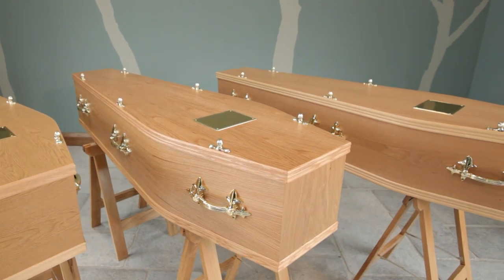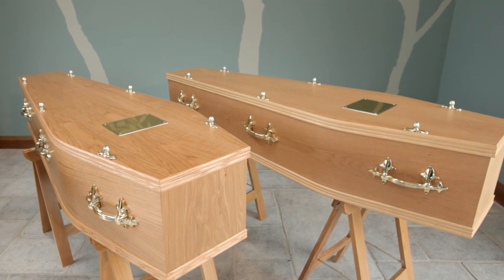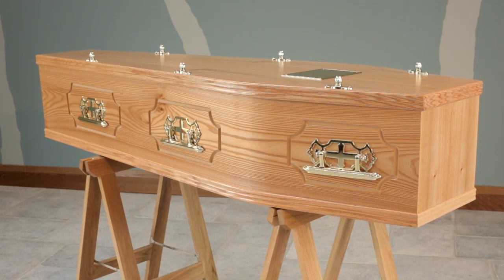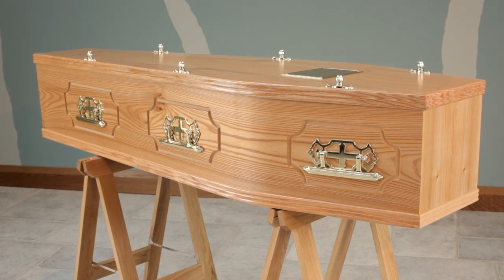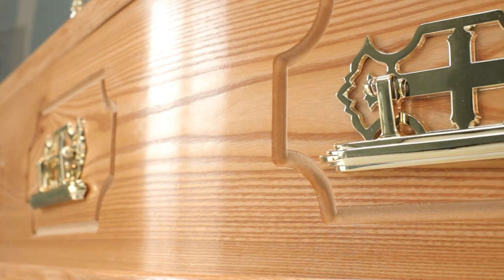The two veneered oak coffins are very slightly different, one being in a satin finish and the other wax polished. Slightly darker than the oak and with a much more distinctive grain is elm veneer, which is seen here with a decorative cut panelling around the handles.